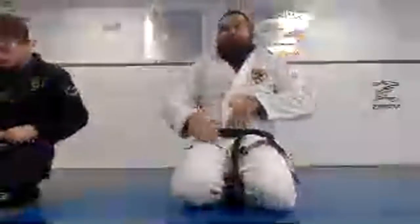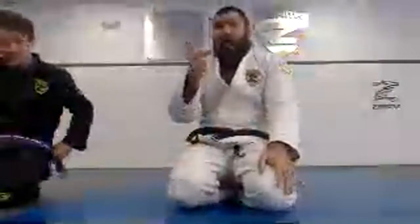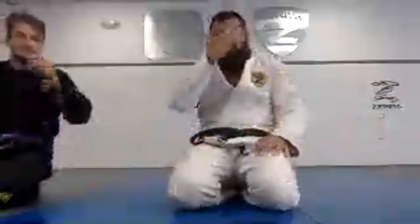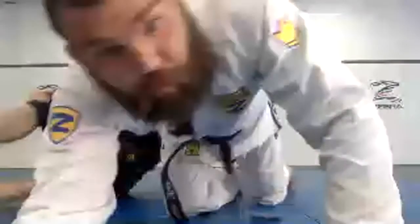His De La Riva hook ends up working against him. And here's the beauty of this move: if I don't tap him, I would end up in a leg drag — worst case scenario. The absolute worst thing that can happen is he pulls his leg out, which was the problem in the first place — he had a De La Riva. So it's not a real problem; I just defended the position.